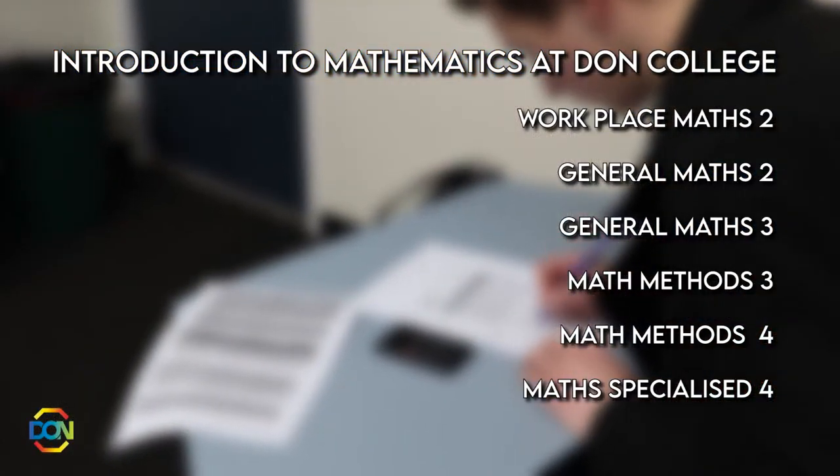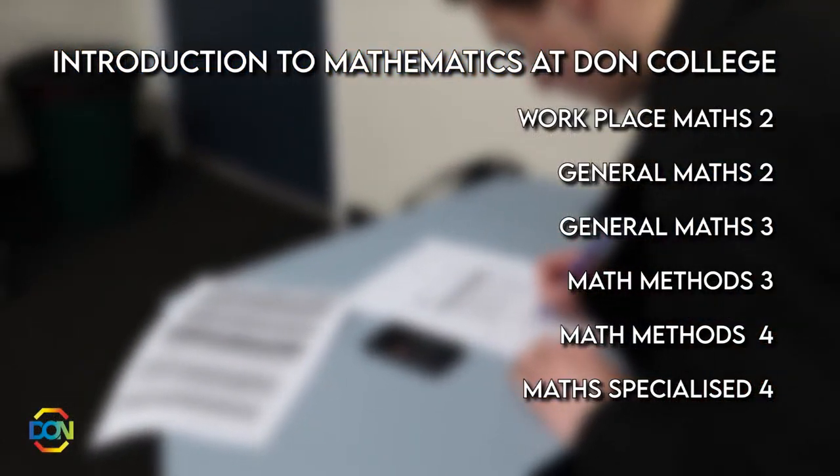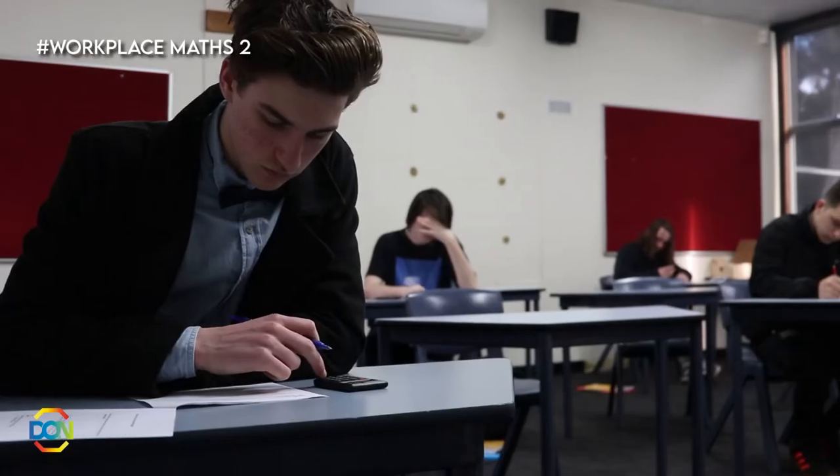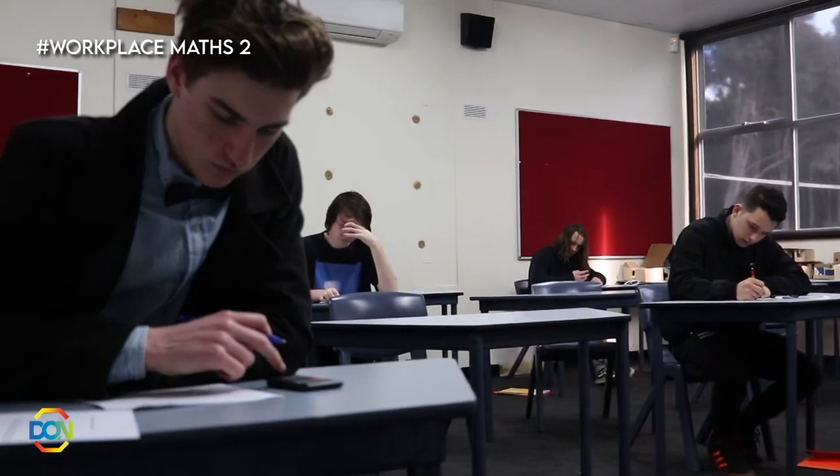Workplace Maths is all about everyday practical maths to use at work or at home. You'll get to draw maps, learn how to measure shapes and analyse data amongst other things.